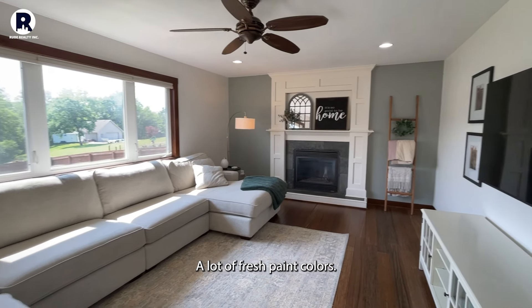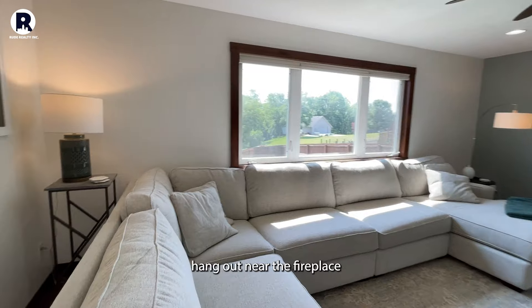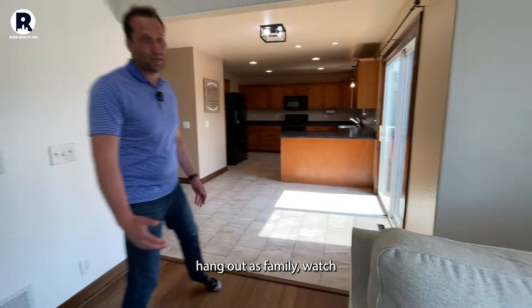A lot of fresh paint colors — just really nice finishes here to hang out near the fireplace during the winter, or just hang out and watch sports, hang out as family, watch movies, things like that.